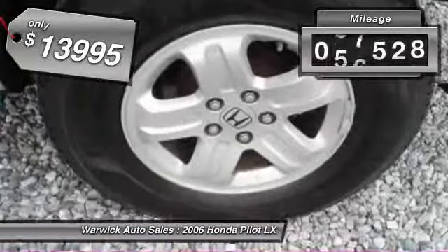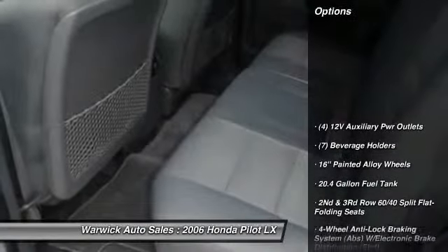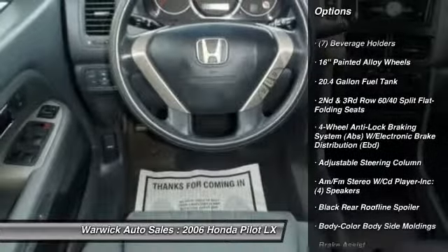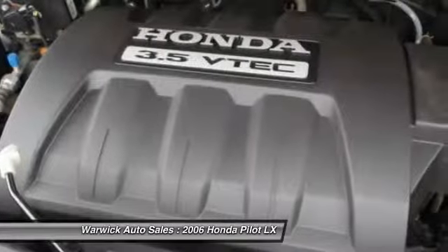This vehicle has less than 90,000 miles. Here are some of this vehicle's great options: four-wheel ABS, cruise control, security package, rear window defroster, remote keyless entry, cargo area light.